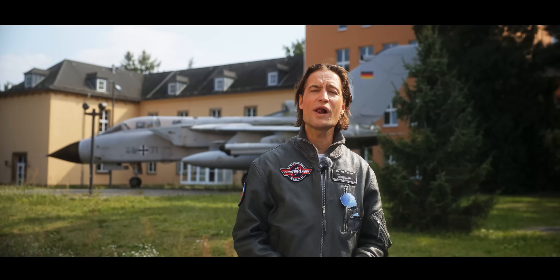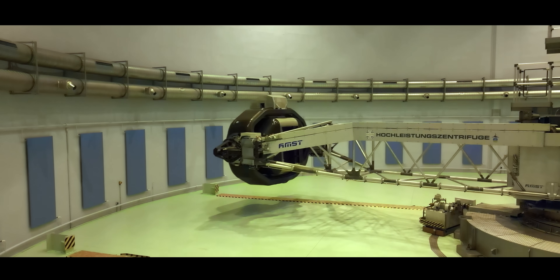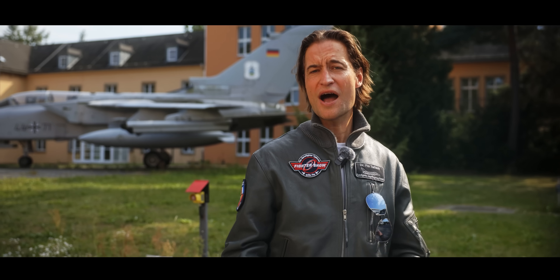Hi guys, welcome to the Fighter Show and welcome to the flight physiology center of the German Air Force in Königsbrück. If you want to become a German fighter pilot there is no escape from this little town close to Dresden. The centrifuge and the high altitude chambers are both located at this site, and I'm going to try both of them in this episode. But first I need proper pilot gear, so we're changing scenery to the tactical fighter wing 74 in Neuburg.